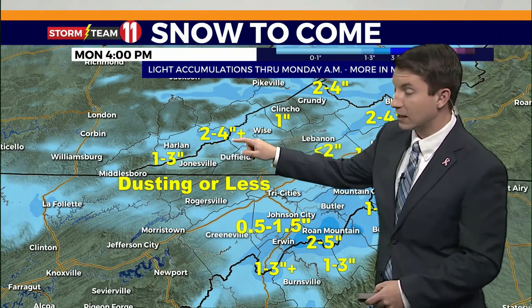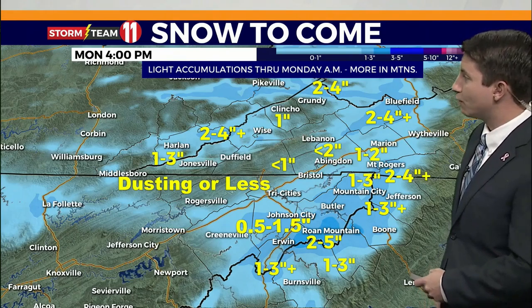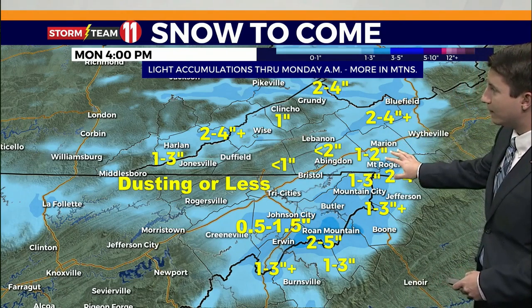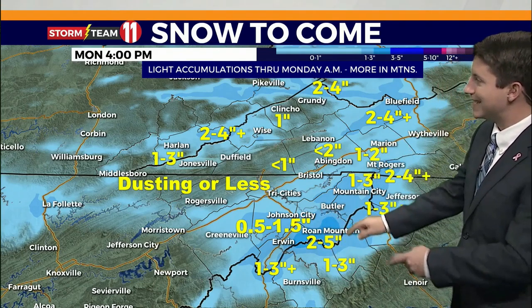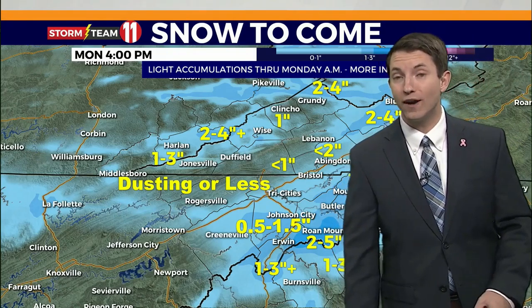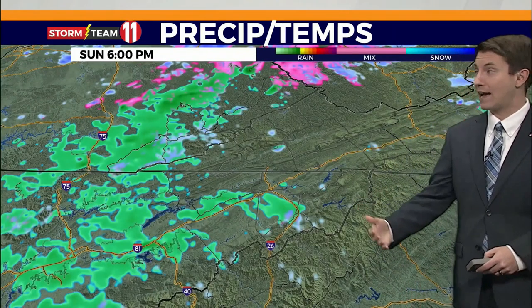If you live near the Virginia-Kentucky line, high knob, Norton, Black Mountain, could see two to four more inches of snow. And then from Bluefield, West Virginia, and from White Top down the spine of the Appalachian Mountains and far east Tennessee and North Carolina, an extra two to five more inches of snow. Some of the highest peaks could get another half a foot.